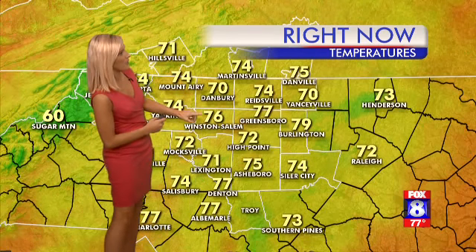As far as temperatures are concerned, 76 in Winston, 72 in High Point along with Mocksville — everybody in a good mix of the 70s right now, but our high for today is 84. It's going to turn into a very warm and humid day this afternoon. As you woke up, you probably saw some clouds, and that's pretty much what it's going to be like, although later this afternoon the sun could make an appearance. Light winds out of the west at about three to seven miles per hour. I'll break down your seven-day forecast coming up.